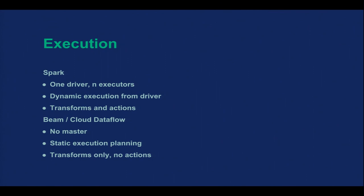Execution is different too. Spark has one driver or master node and a bunch of executors — the driver dynamically decides what gets executed on the workers, coordinating transformations like map or filter and actions like computing a global top 10. In Beam there's no master — everything is statically planned. You write your pipeline, say run, it gets executed, and that's it. Because there's no master node, you can't transmit data back dynamically; you wait for the pipeline to finish and locate the results.